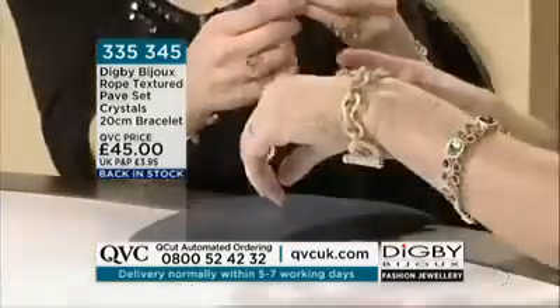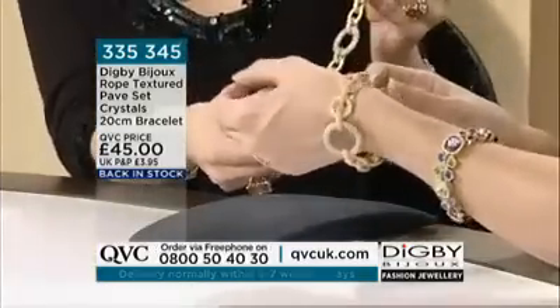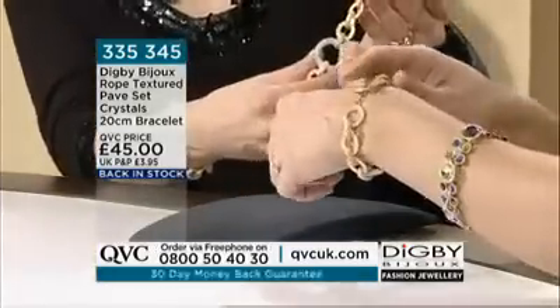The matching earrings are available on the website — I'm wearing them today. This bracelet really does look as if it costs an absolute fortune. There are over 180 crystals in there, all set by hand, which obviously takes a very long time.